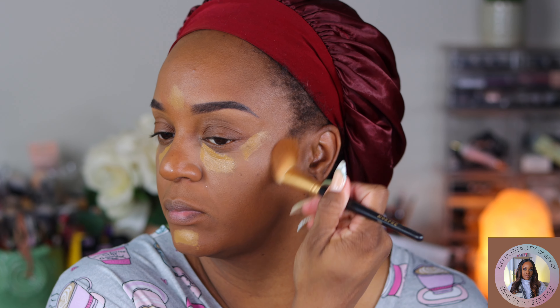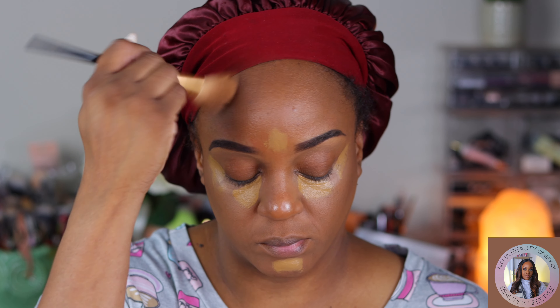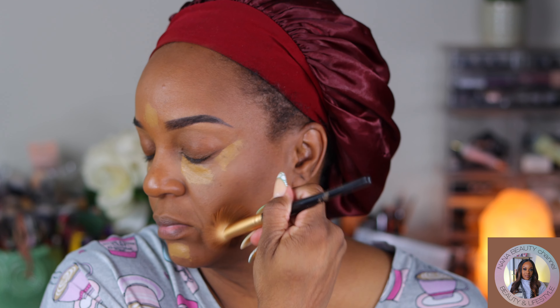So I used my L'Oreal bronzer in Dark — they have a Deep Dark and a Dark, but I went with the Dark today just to bronze up my face.